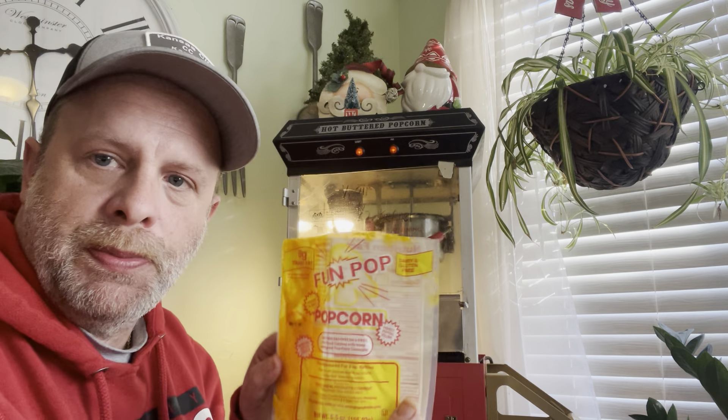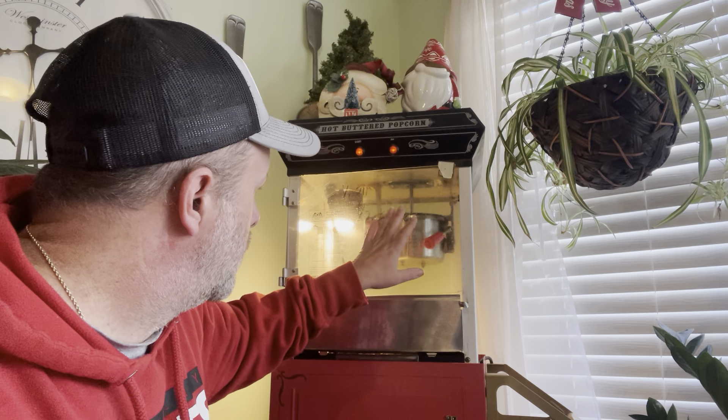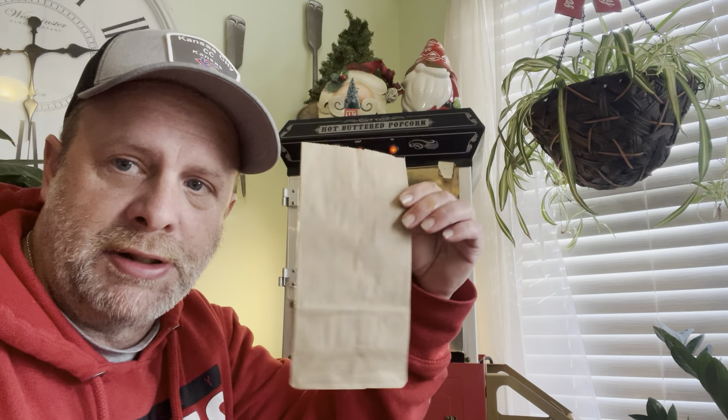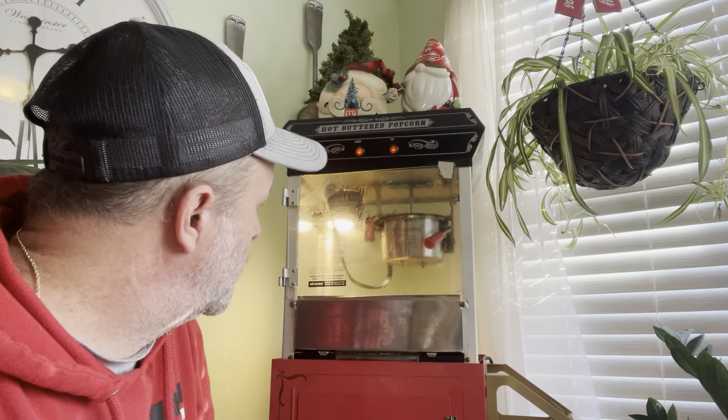You don't have to use these packages — you can use vegetable oil and kernels, you can make kettle corn, you can make a variety of different flavors with a small popcorn machine like this. It's really incredible how versatile it is. So again, remember, we're using these little lunch bags and we retail them for three dollars.